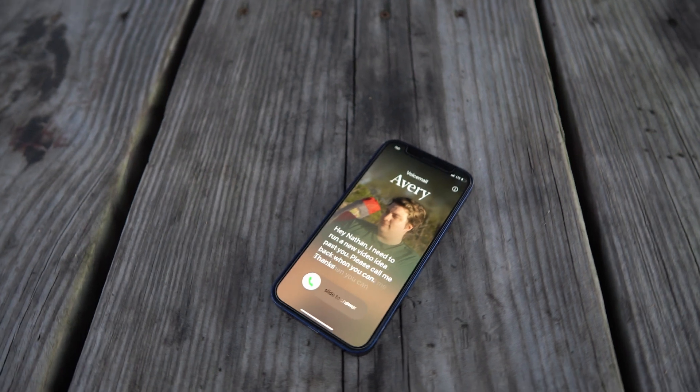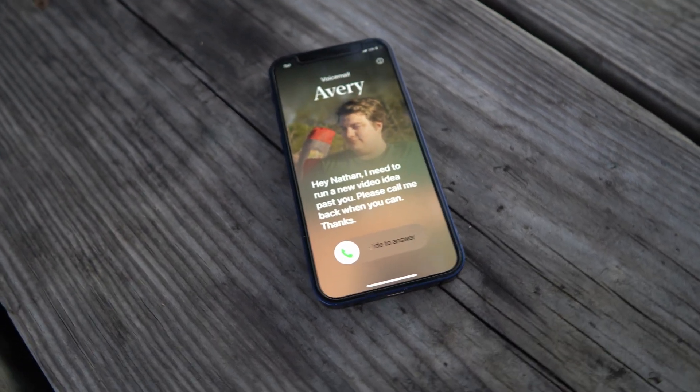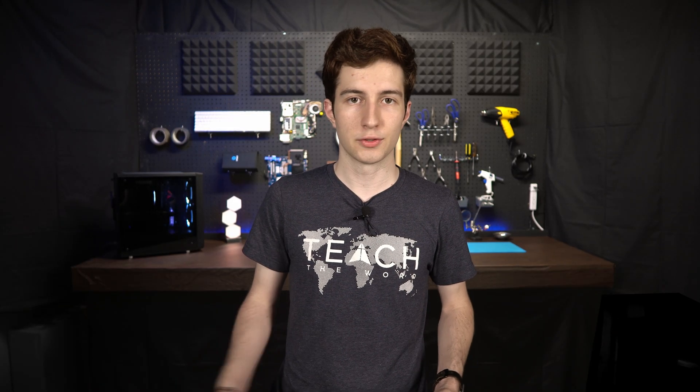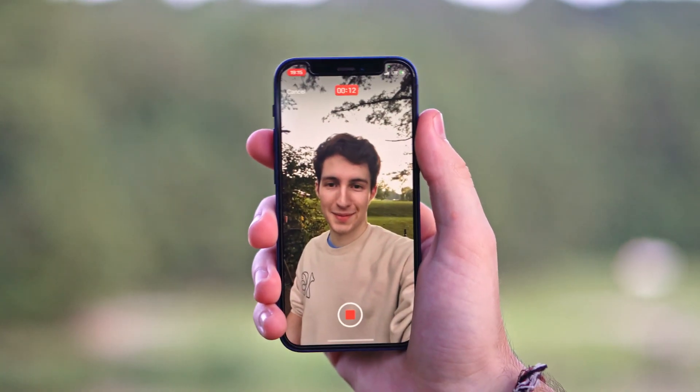They've also added a brand new feature called Live Voicemail, which automatically transcribes the message that someone's leaving so you can read what they're saying as they're leaving the message — and if it's important enough you can just pick up. This only happens if you tap the voicemail button as they're calling you; otherwise if you just ignore the call it'll leave a message like normal. FaceTime is also getting voicemail now, so if someone FaceTimes you and you miss the call, they can leave you a video to let you know what they were calling about.